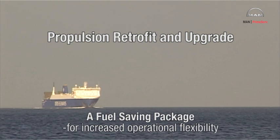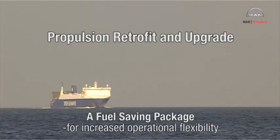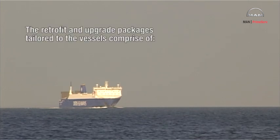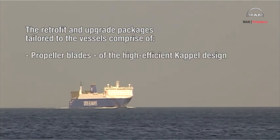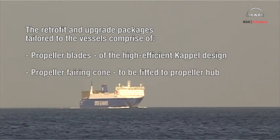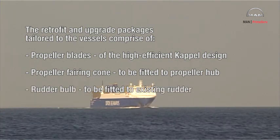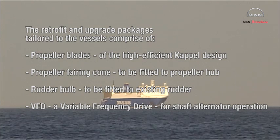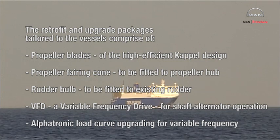DFDS Seaways decided to have their charter vessels Hafnir Seaways and Corona Seaways economy upgraded at their last docking and class survey. The retrofit and upgrade packages tailored to the vessels are comprised of propeller blades of the high-efficient Kappel design, a propeller fairing cone fitted to the propeller hub, a rudder bulb fitted to the existing rudder, and a VFD variable frequency drive for shaft alternator operation, along with Alphatronic load curve upgrading for variable frequency.